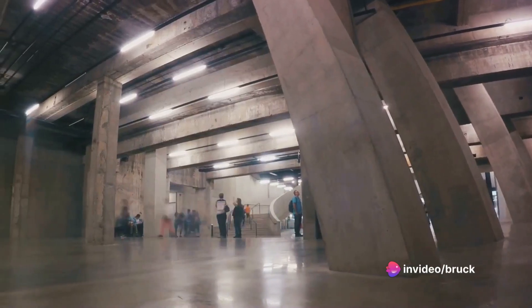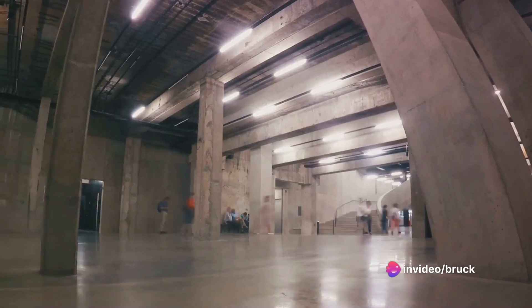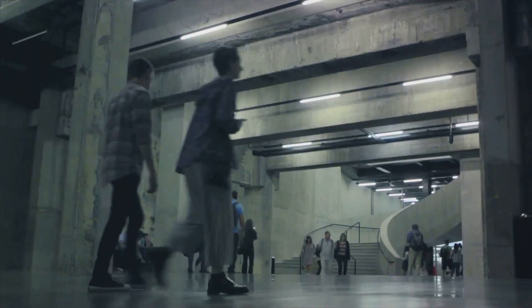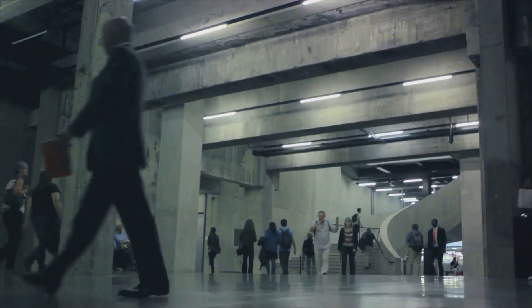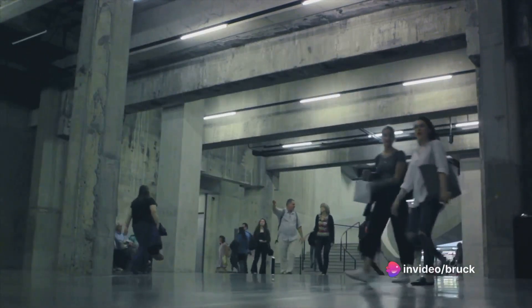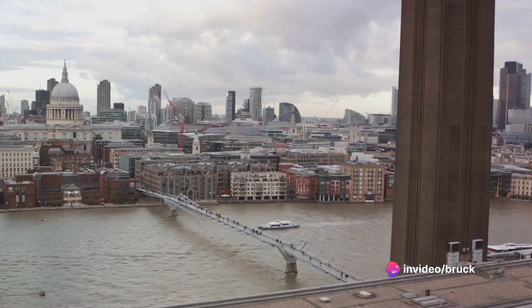Finally at number 21, we have the Tate Modern. This former power station turned art museum houses an impressive collection of modern and contemporary art. Here, you can feast your eyes on works by some of the greats, including Picasso, Warhol, and Hockney, while also exploring the works of emerging artists.